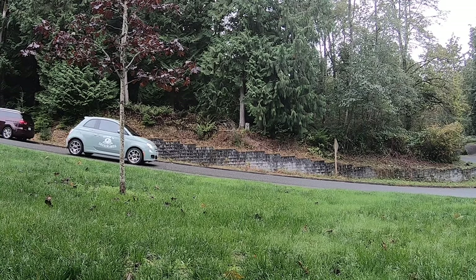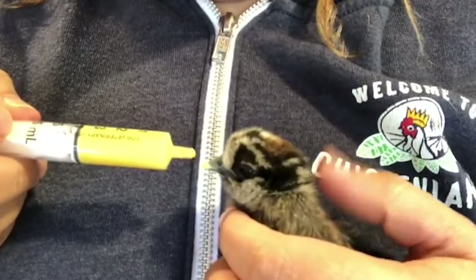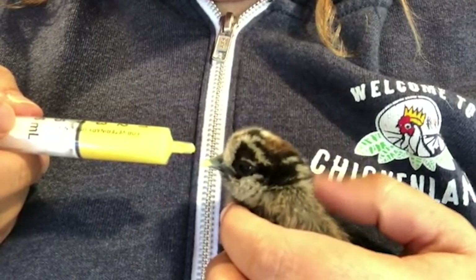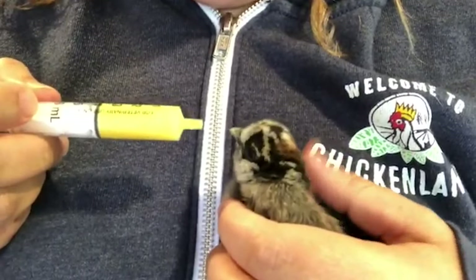I used to go to different farm stores during baby chick season and I would do seminars. There were so many times when I would come home with a sick baby chick from the farm store — they would say, please take this baby chick home. So I would take it home, put it in my shirt, drive home with it, and try to nurse it back to health.